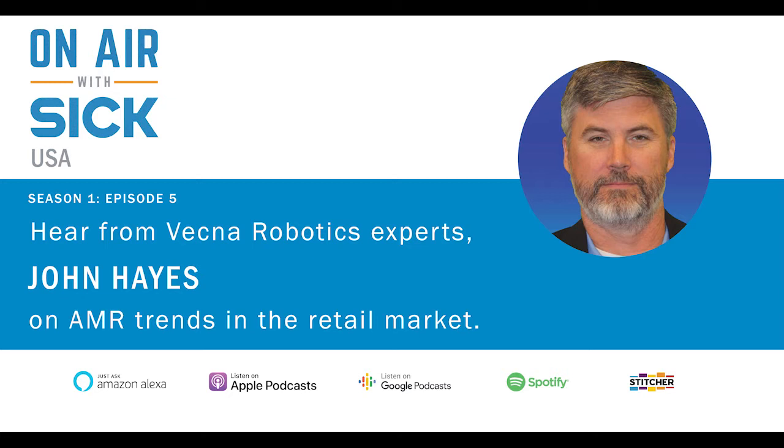Hi, my name is Rolf Agner, and welcome to On Air with SICK. In this season of our podcast, we're providing some valuable information on the use of autonomous mobile robots, or AMRs, in the manufacturing and material handling industries. Today on our show, I'm joined by Brian Duncan, who will be my co-host for part two of this interview with John Hayes from Vecna Robotics.